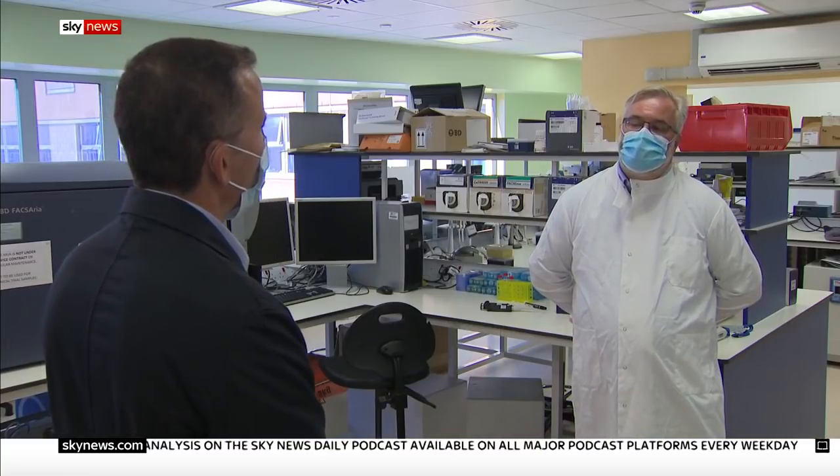We've got an early signal of that, and we need to pursue that further to see if that's going to be a useful way of treating the disease.